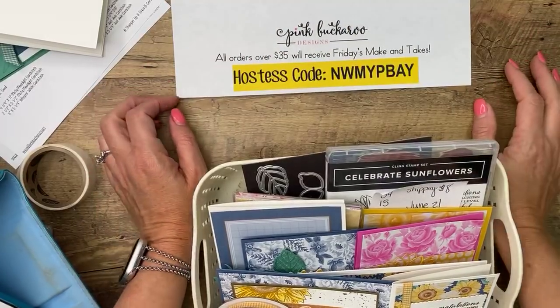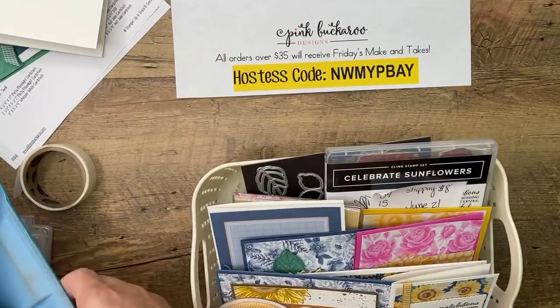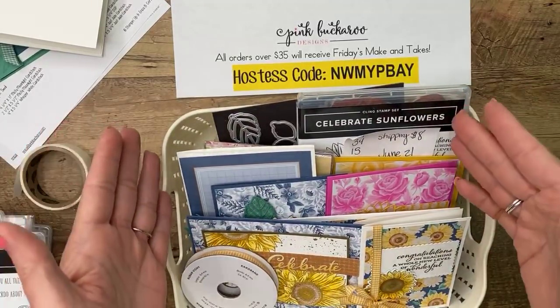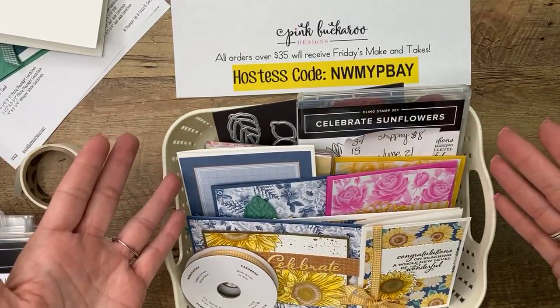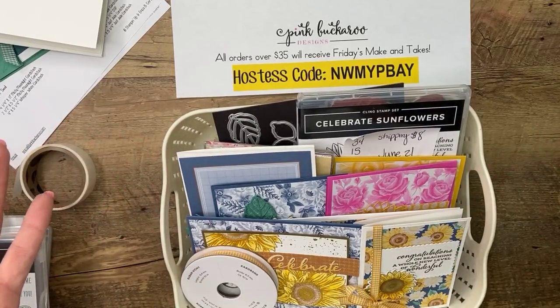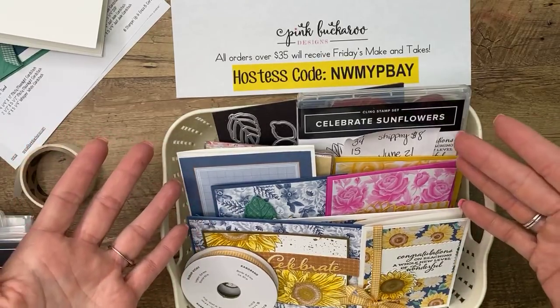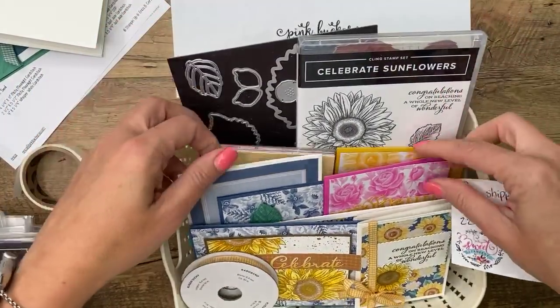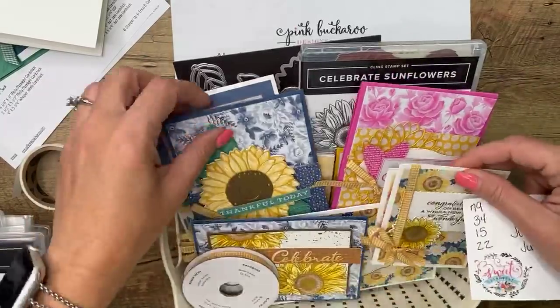I'm like 80% ADD — I can't focus and I'll be here for five years! Focus, Erica. Celebrate Sunflowers — my class-to-go this month. I only have one class-to-go this month. Celebrate Sunflowers features this bundle, which we all love and adore, and there are eight projects in here. Gorgeous. You can register for this class-to-go kit through June 21st; they will ship out around the 28th.